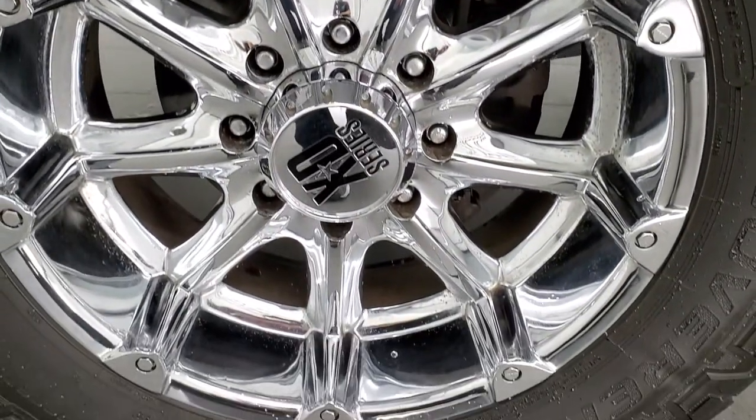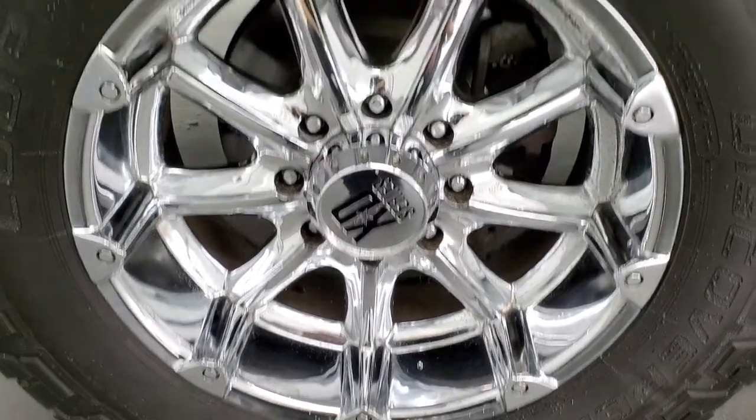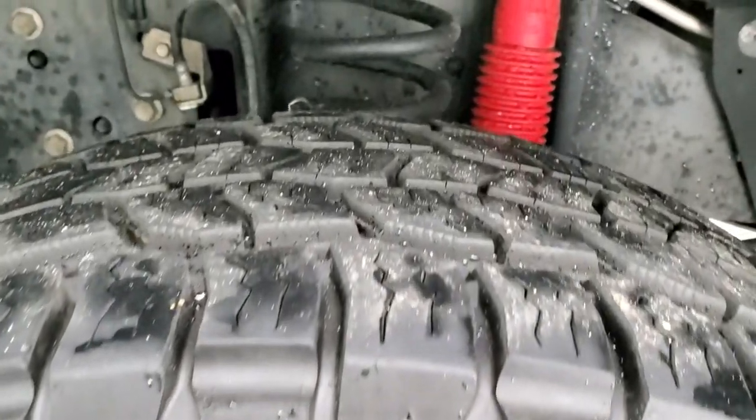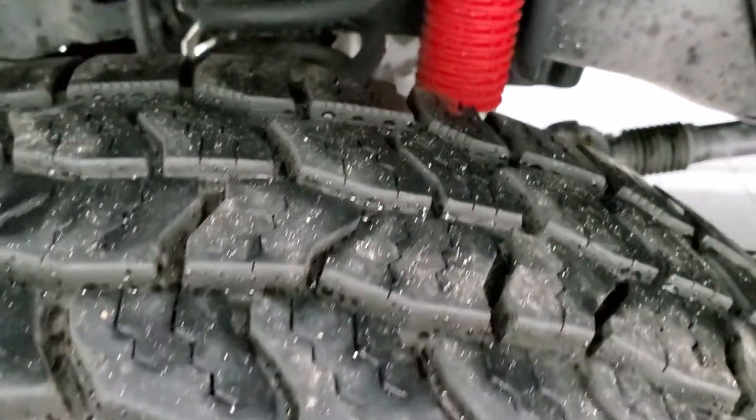This one comes with a really good looking set of XT series chromed 20 inch alloy rims and it has Cooper Discoverer AT3 tires. These are 35 by 12 and a half R20s and they have about 60 to 70% of the tread left on them.